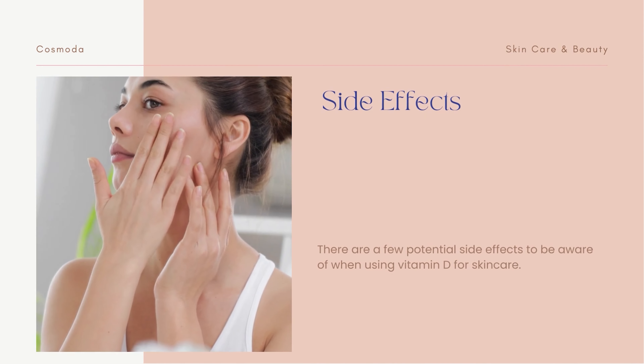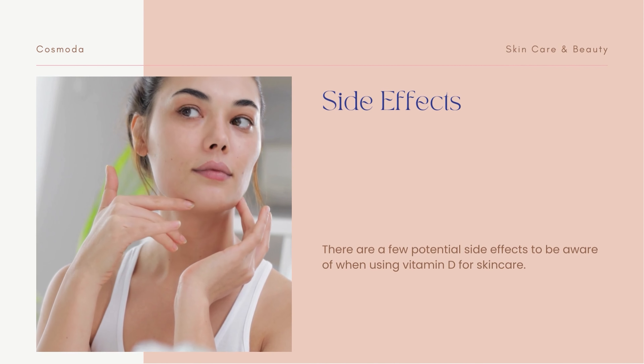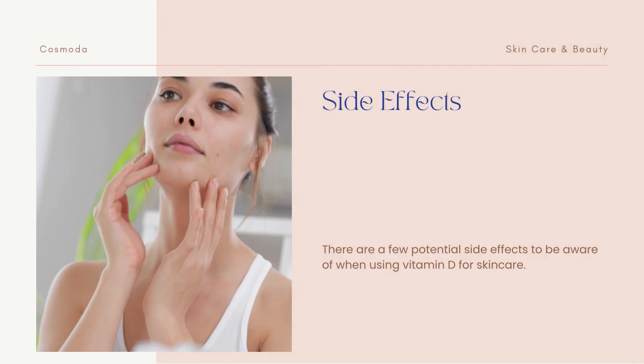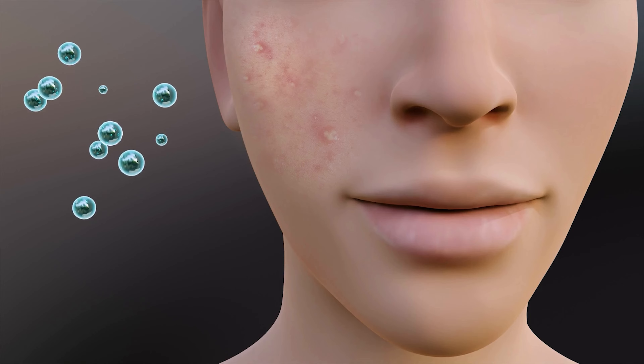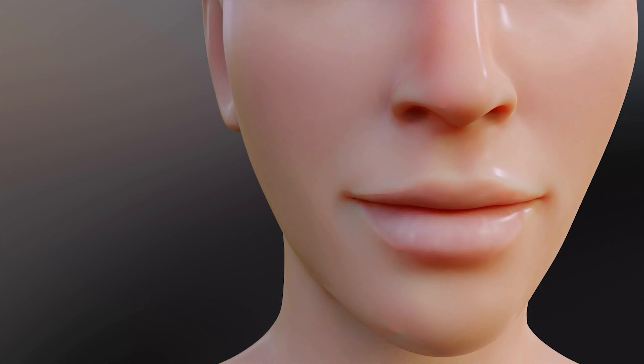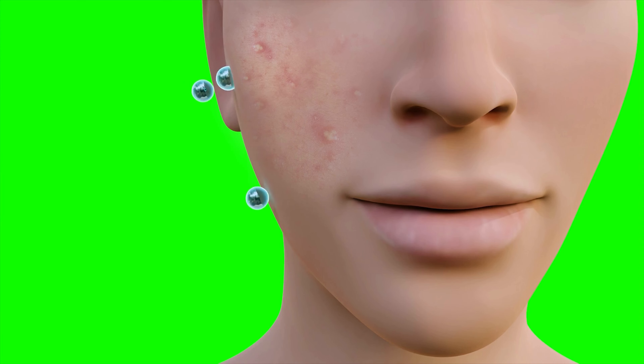There are a few potential side effects to be aware of when using vitamin D for skincare. Topical vitamin D is generally safe to use every day, but it may irritate the skin depending on how it is formulated. It may also be too heavy for skin prone to acne and lead to clogged pores. When taken orally, it is difficult to consume too much vitamin D, but excessive intake can lead to calcium accumulation, increased urination, nausea, vomiting, mental disorders, and renal failure.